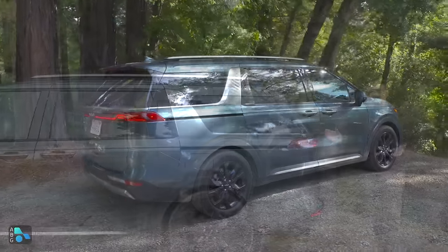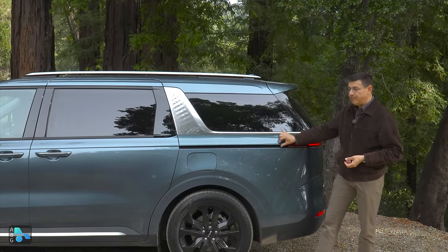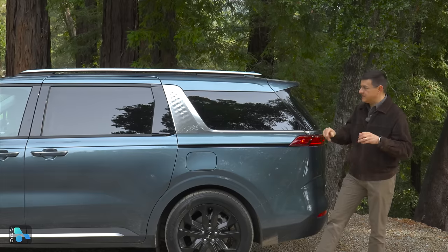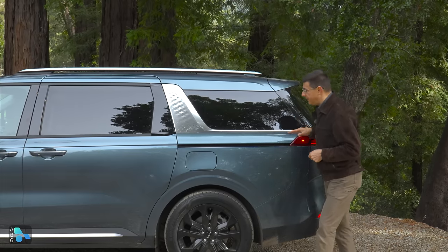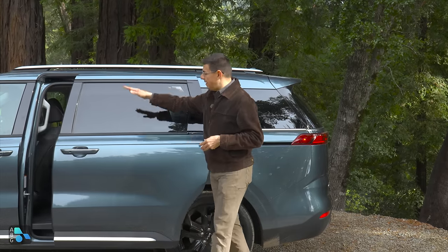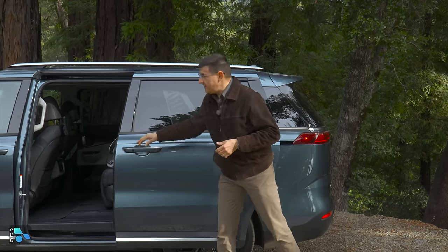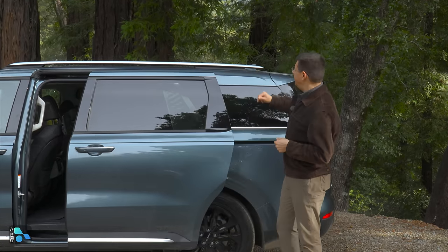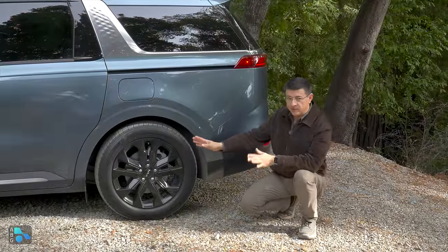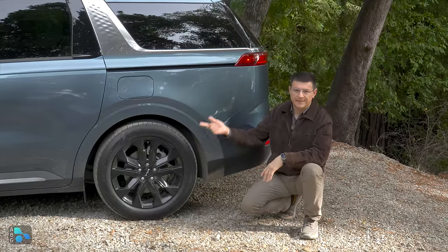Kia tries to disguise the boxy shape with styling. Sliding doors need an external track, but they've done their best to integrate it into the character line and make it really slim, with a body-color matching section up top that integrates into the tail light. The power sliding door uses three tracks — one on top, one in the middle externally, and one at the bottom — but the top two are hidden by the door. A roof rack adds some SUV vibe on top, and black wheels come on the top-end SX trim.